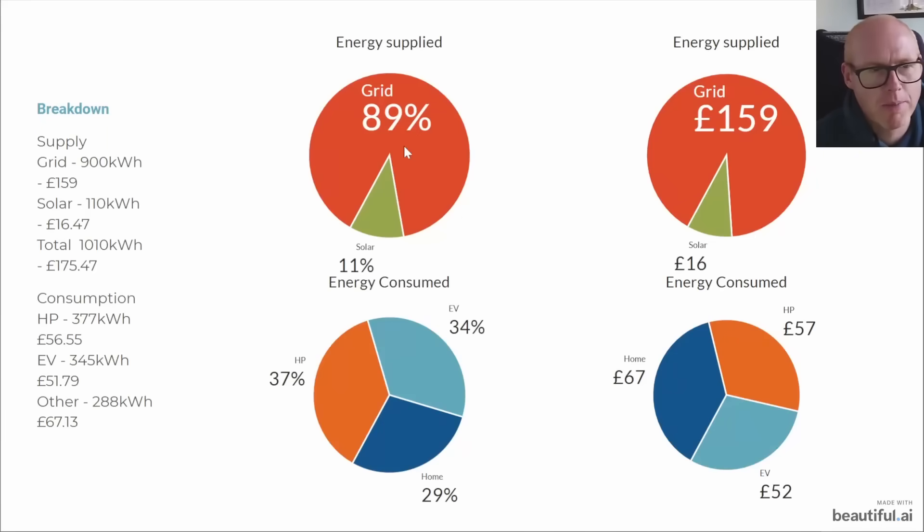This was a new slide last month and a popular one so we're keeping it updated. You can see the amount of energy supplied by the grid and consumed from our solar panels, translated into pounds, and then the breakdown of how much we attribute to the heat pump, to the EV, and to general home consumption - quite an interesting split that's changed dramatically from last month.